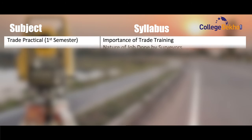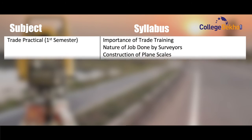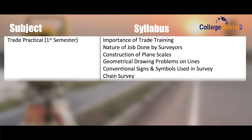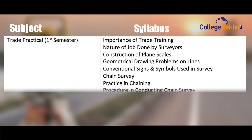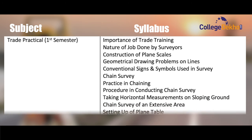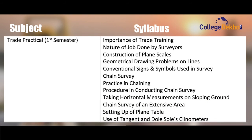Trade practical, first semester: importance of trade training, nature of job done by surveyors, construction of plane scales, geometrical drawing problems on lines, conventional signs and symbols used in survey, chain survey, practice in chaining, procedure in conducting chain survey, taking horizontal measurement on sloping ground, chain survey of an extensive area, setting up of plane table, use of tangent and clinometers.